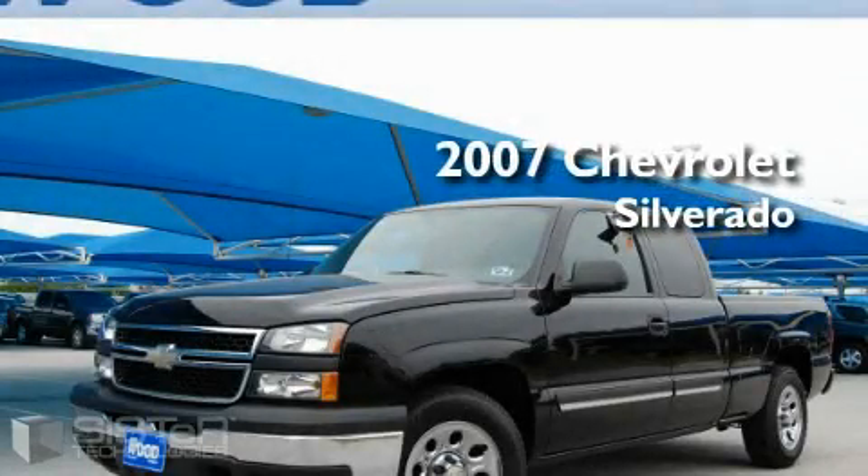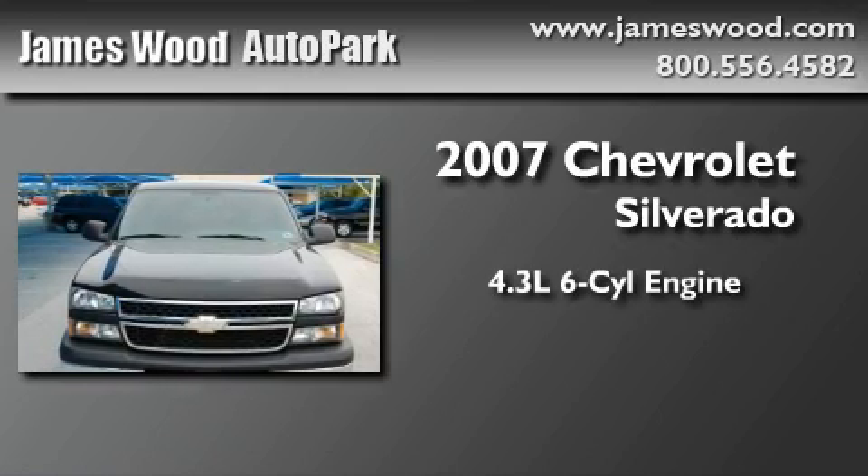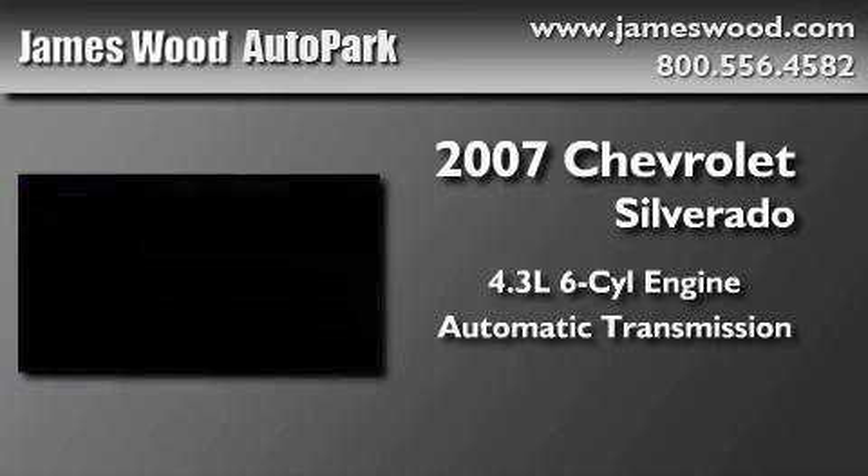This is a 2007 Chevrolet Silverado. It features a 4.3 liter 6-cylinder engine and an automatic transmission.